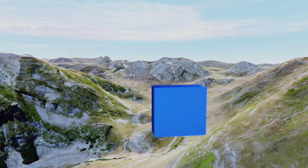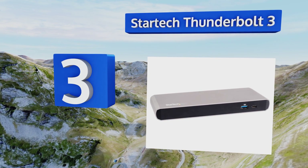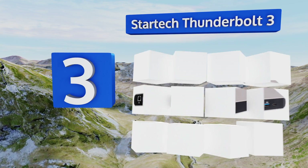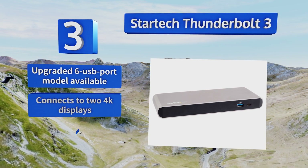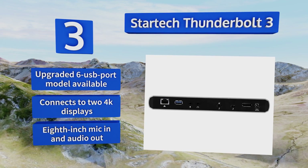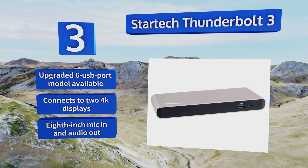Nearing the top of our list at number 3, the StarTech Thunderbolt 3 is an all-around great choice for expanding your high-speed connectivity. It features a standard array of the most useful ports, and with an 85-watt power output, it'll charge your laptop even while you're using it. An upgraded 6 USB port model is also available, and it connects to two 4K displays. It's equipped with an eighth-of-an-inch mic in and audio out.